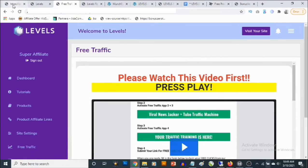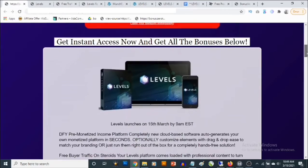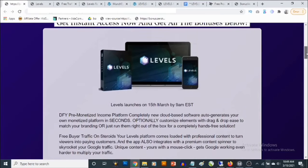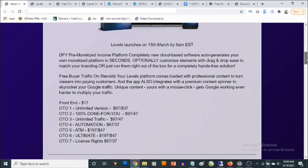Now I'm going to show you the pricing and optional upgrades that come with Levels. The front end goes for a one-time fee of $17. The unlimited version — OTO 1 — goes for $67, and you can decline and pick it up for $37.